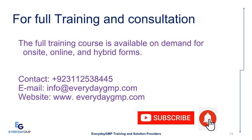The full training course is available on demand in on-site, online, and hybrid forms. Everyday GMP offers a variety of training packages across a range of subject areas with blended learning opportunities. Services include: individual and corporate technical and soft skills training, organizational technical gap analysis and process optimization, industry and academia gap analysis, troubleshooting solutions for sterile and non-sterile manufacturing, technical documentation services including SOPs, QRM, CAPA, and change management, pharmaceutical manufacturing and water purification solutions, and facility technical area layout. Contact: +923112538445 | info@everydaygmp.com | www.everydaygmp.com